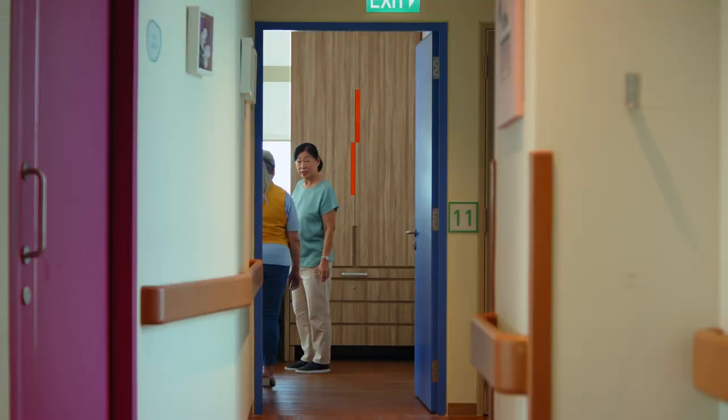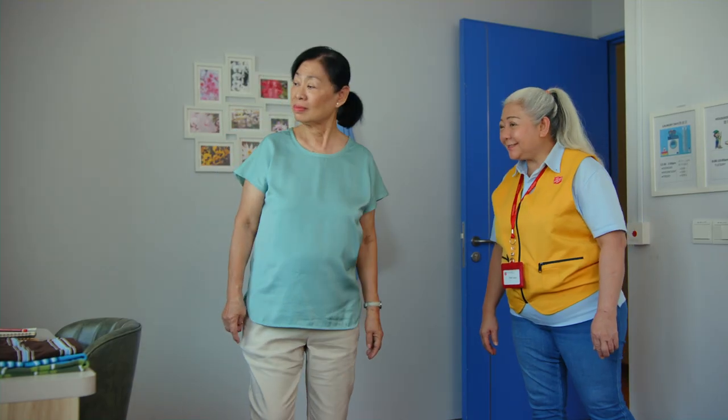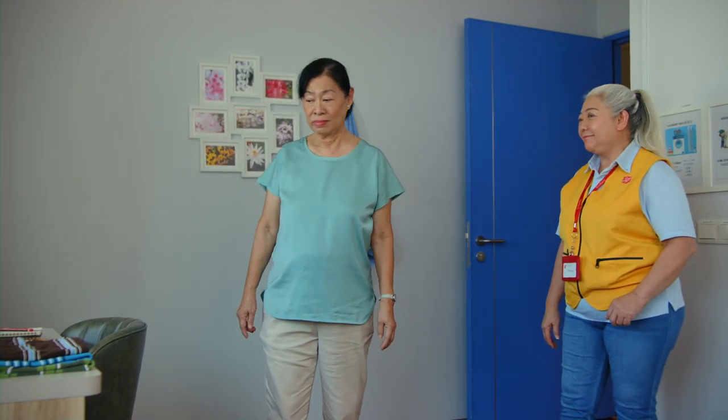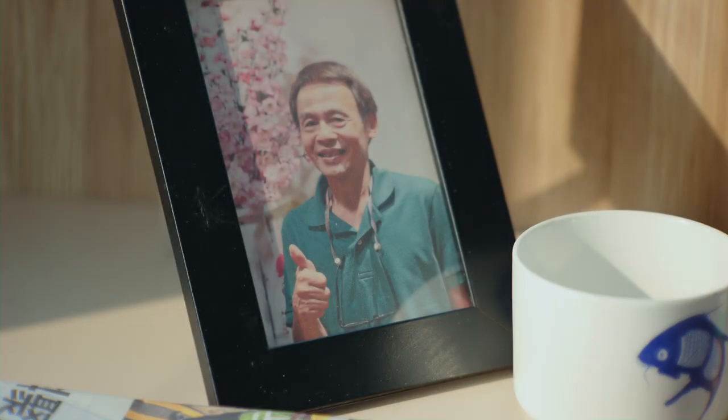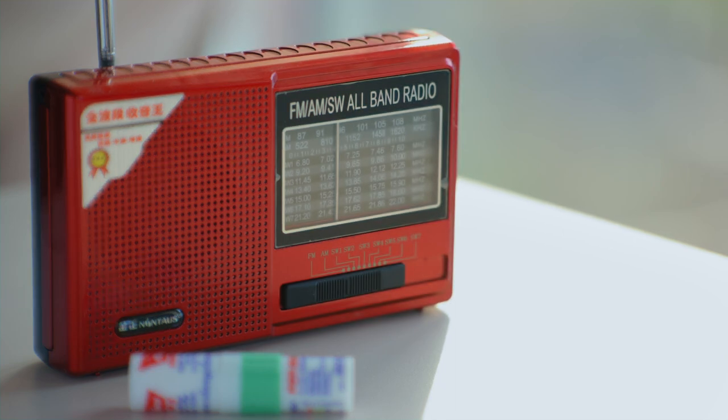This really feels like an apartment. That's the idea here at Jade Circle. We do our best to make the space feel homely. Adding personal touches like photographs, calendar, and radio really helps the residents to remember their own spaces.